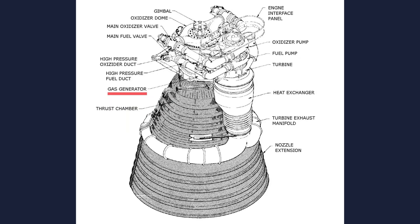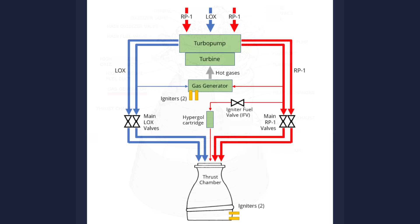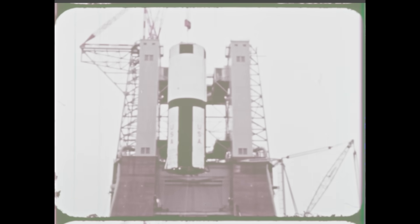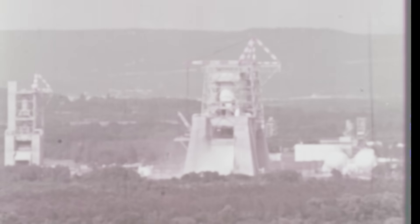The gas generator itself was one of the most troublesome components during early testing. It had to ignite cleanly, run at a precise mixture ratio, and deliver a steady gas flow to the turbine. Too rich, and the turbine lost power. Too lean, and the turbine blades overheated. Too fast, and the pump could outrun the rest of the engine. Too slow, and the chamber would go unstable. Several tests ended with burn-throughs and scorch marks on the gas generator walls. Engineers refined the orifices, adjusted pressures, and improved ignition sequencing until the gas generator achieved stable, repeatable behavior.